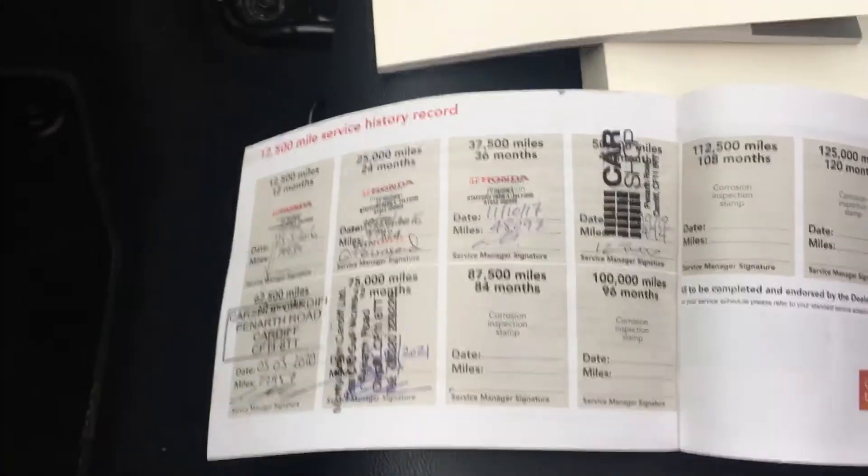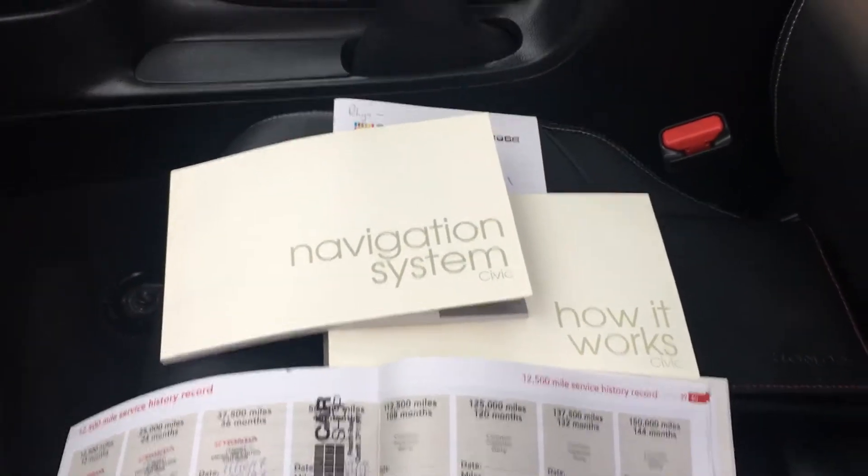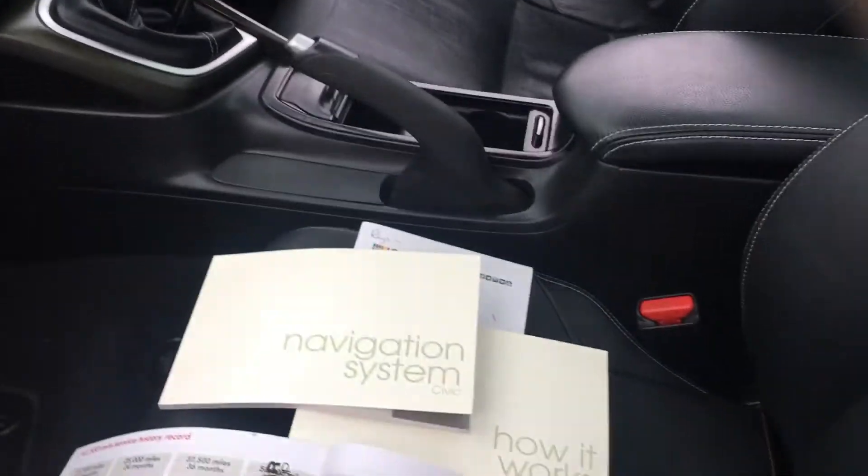Looking into the back again, you can see that glass roof. The service history comes with the car, along with the various handbooks to help you learn how to operate the sat nav and everything else.